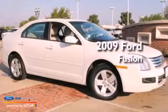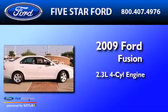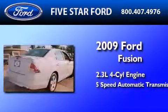This is a certified pre-owned 2009 Ford Fusion. It features a 2.3-liter 4-cylinder engine and a 5-speed automatic transmission.